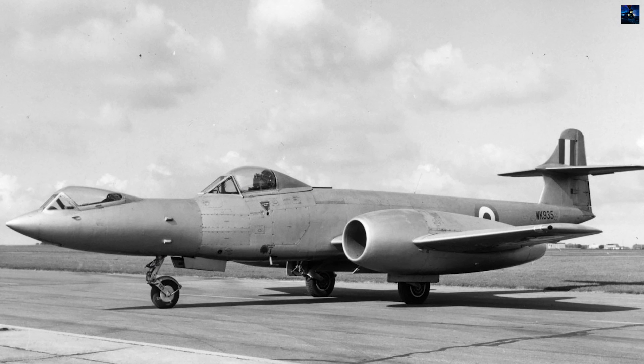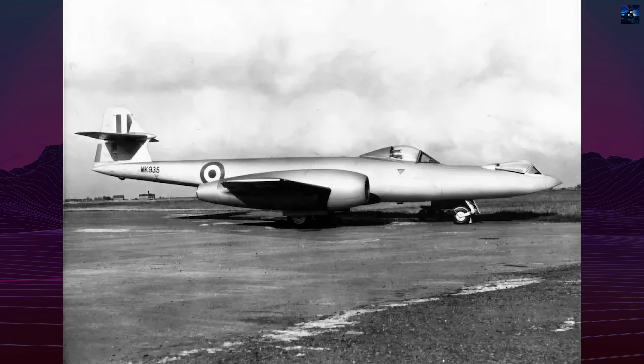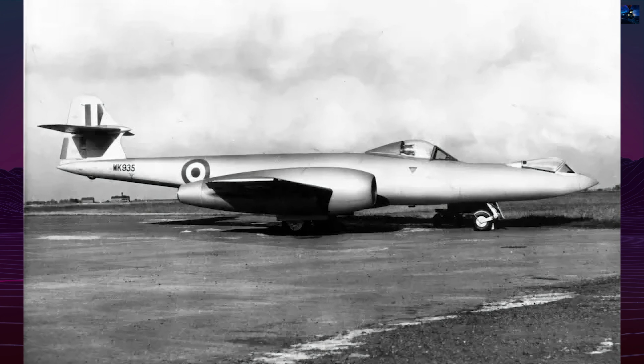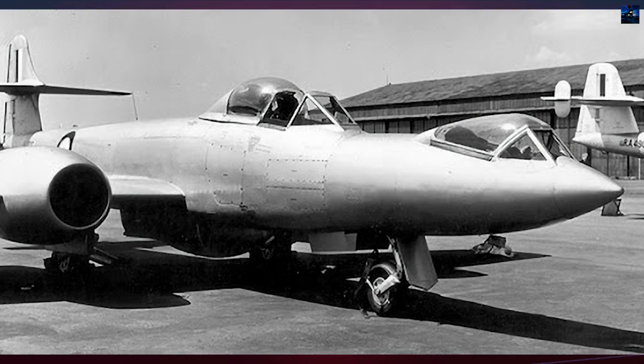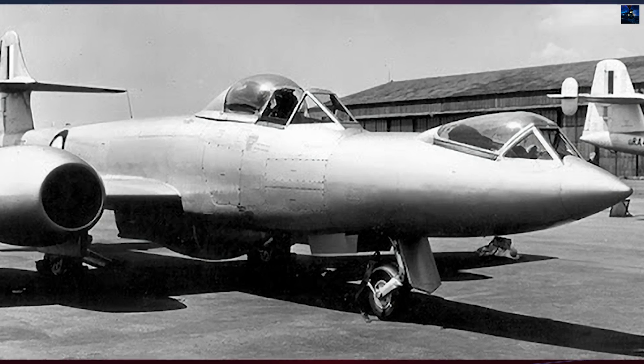The Gloucester Meteor F-8 Prone Pilot represents one of aviation's most unusual experimental programs, embodying the Royal Air Force's bold pursuit of enhanced fighter performance in the early jet age. This heavily modified aircraft emerged from aerodynamic theory and physiological science that ultimately proved impractical but provided invaluable insights.